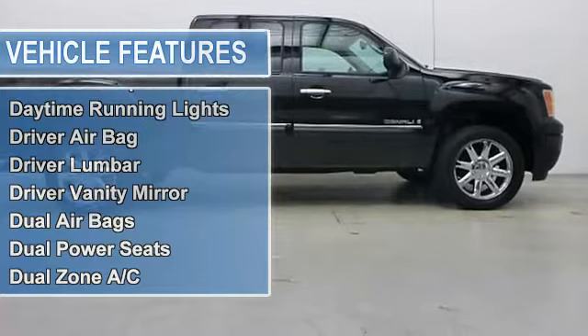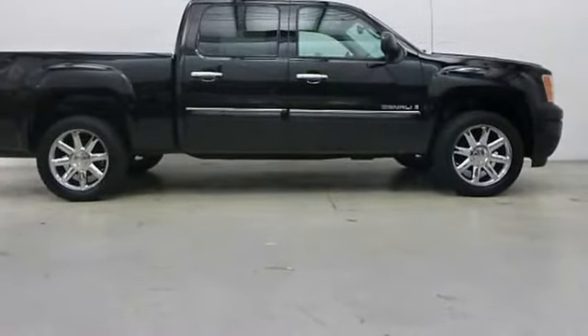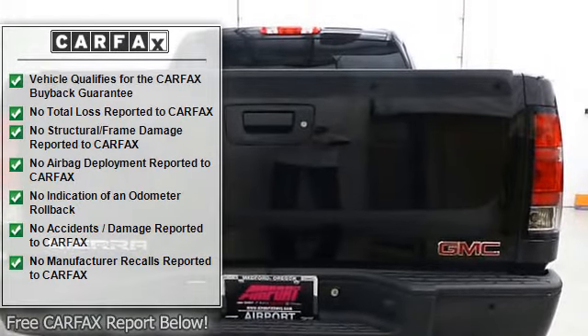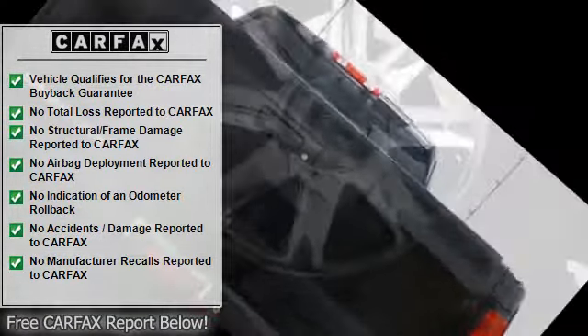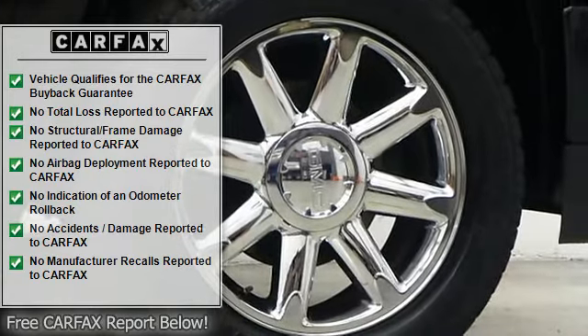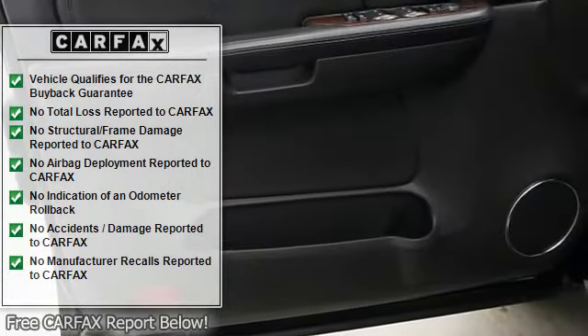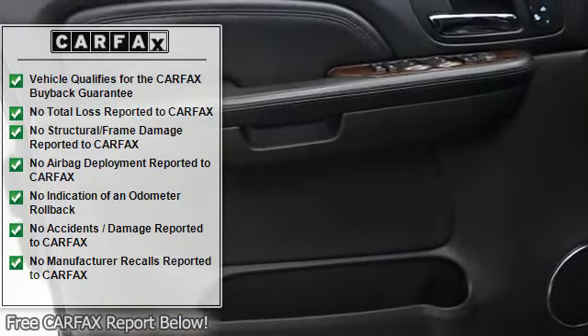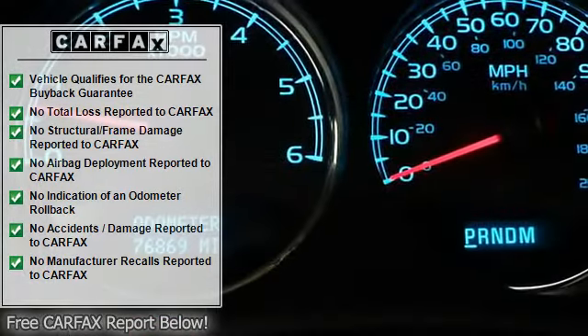Premium sound system, satellite radio, rear seat audio controls, privacy glass, keyless entry, steering wheel controls, rear parking aid. Option packages include audio system with navigation, AM/FM stereo with MP3 compatible CD player, and multimedia navigation with voice prompts, seek and scan.